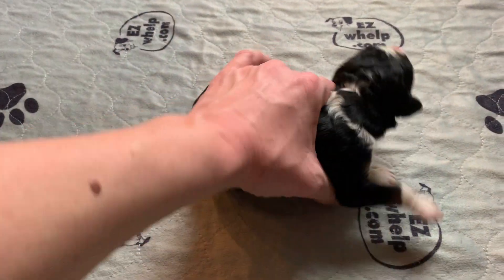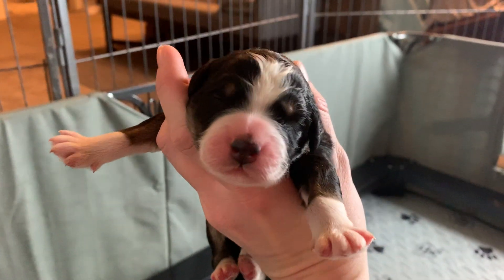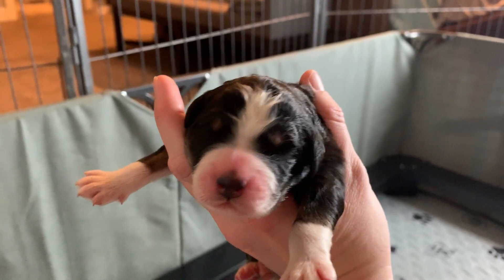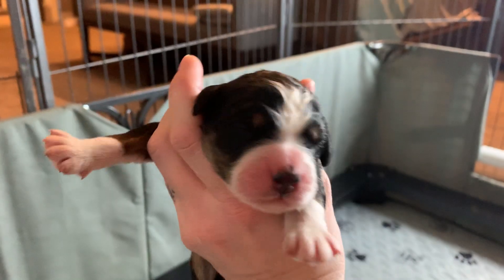Excuse my messy bedroom in the background — we've not had any time to clean. We have puppies going home and babies being born. This is one of the girls. I think this is the first one born. She's got that black nose.